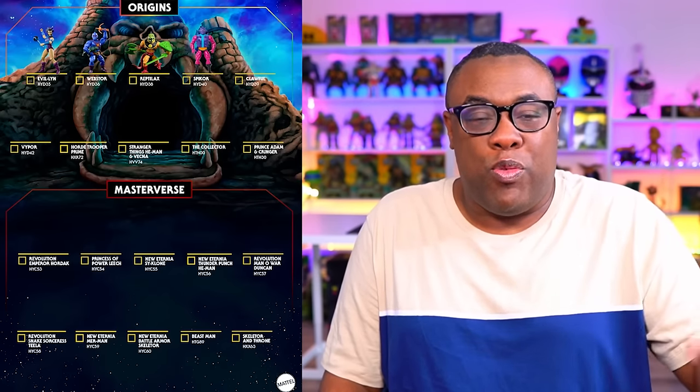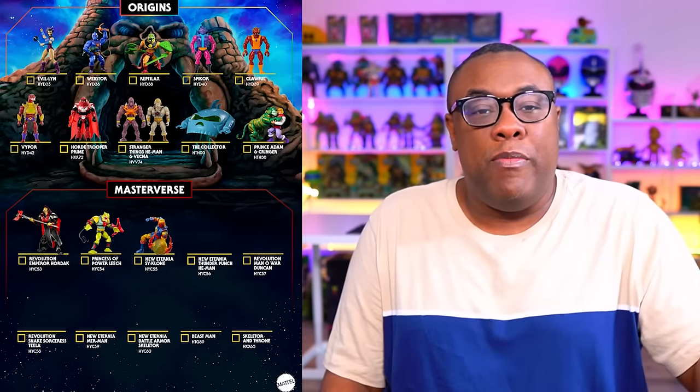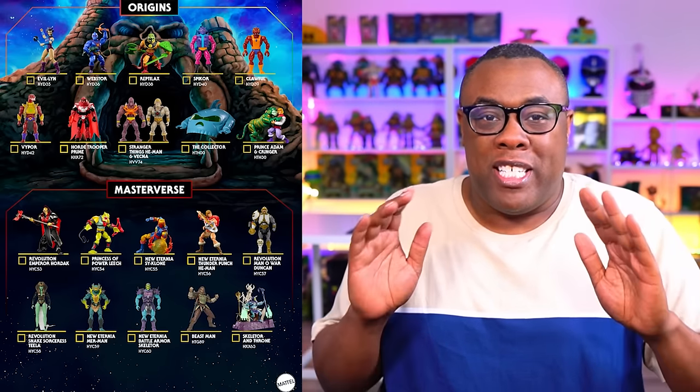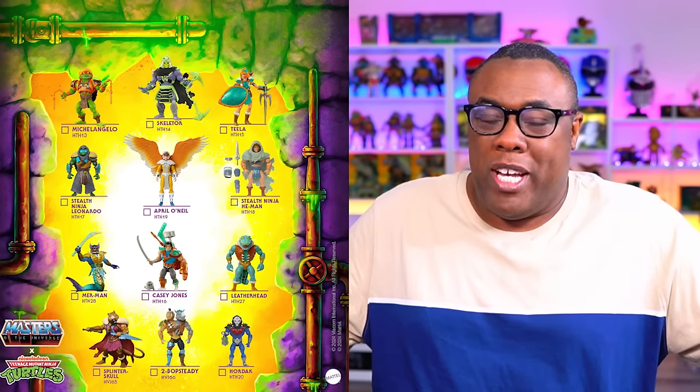Mattel just sent me over their fall 2024 catalog. I know these images have been out there for a little bit, but they sent it to me directly so I can share it with you — especially the Turtles of Grayskull stuff — because I'm very excited. More Ninja Turtles characters are crossing over with the world of He-Man and Masters of the Universe. It's an 80s dream come true.